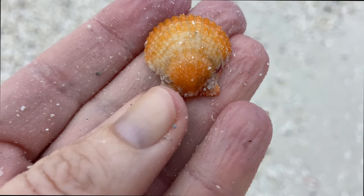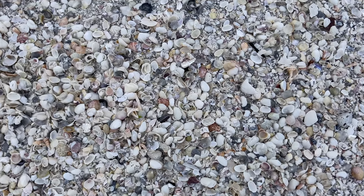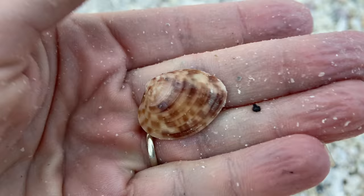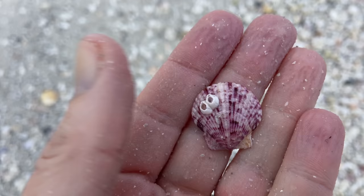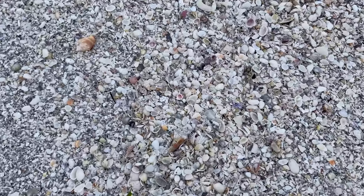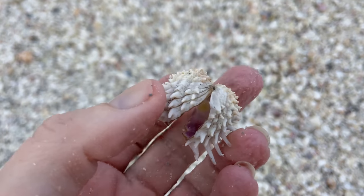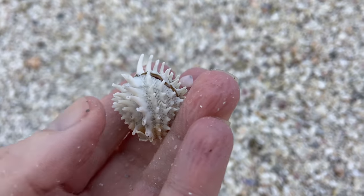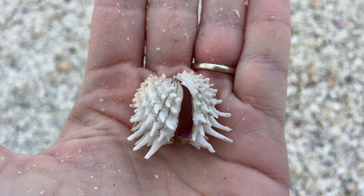And a calico scallop of the bright orange variety — very pretty. We have another bivalve — this is a calico clam, very colorful little guys. That's another calico scallop. So we have a calico scallop and a calico clam. I love spiny jewel boxes and this is a hinged spiny jewel box. Typically they've got really nice spikes when you find the hinged ones. So I'm really happy with that — very cool hinged spiny jewel box.